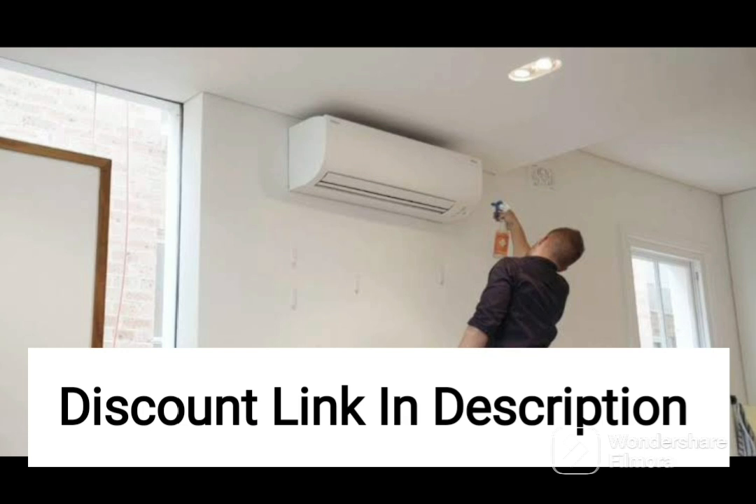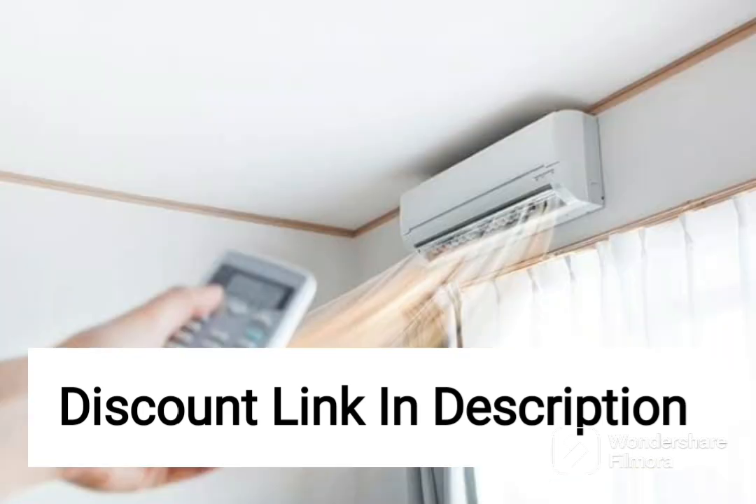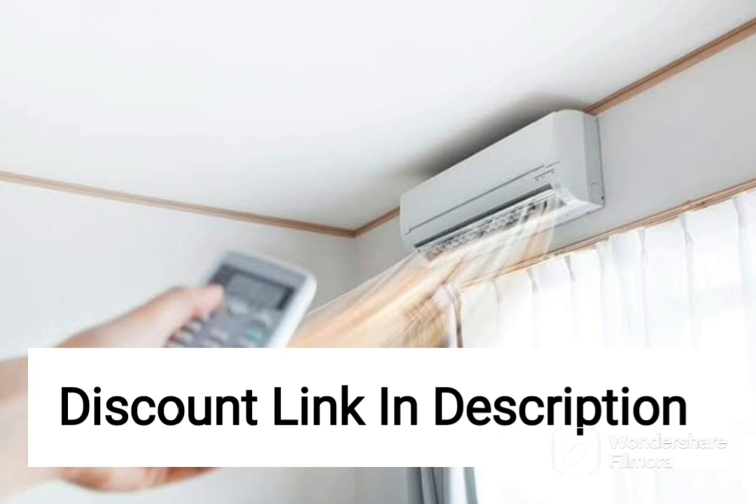The AC has a sleek and modern design that will complement any room decor. The indoor unit is compact and can be easily installed on the wall, while the outdoor unit is durable and can withstand extreme weather conditions. It also comes with a remote control that allows you to adjust the temperature and settings of the AC from the comfort of your couch or bed.